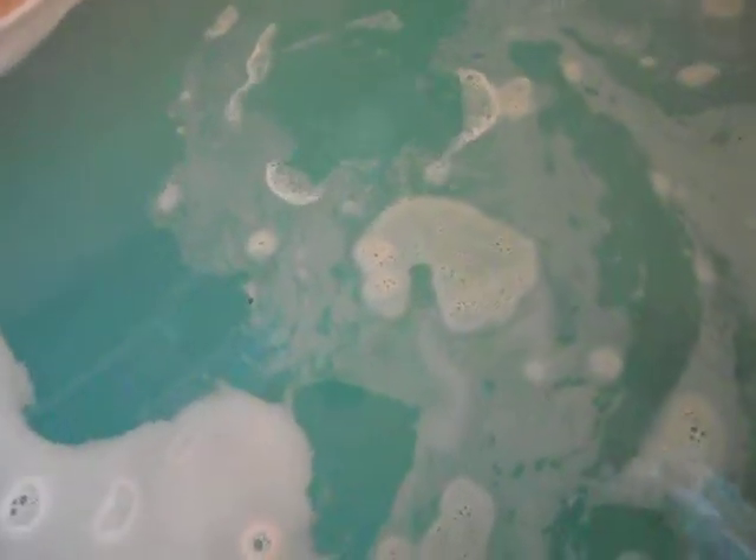Getting smaller and smaller. There's all the seaweed that's in the center. We're almost done.